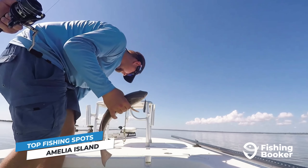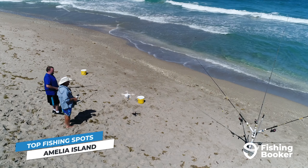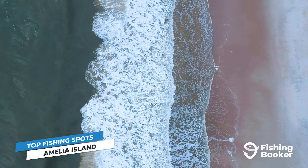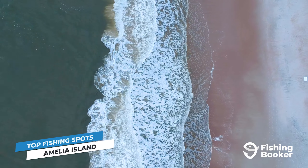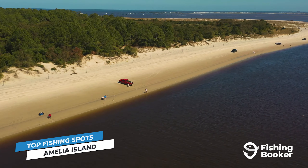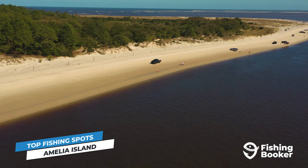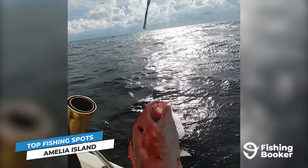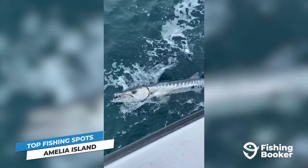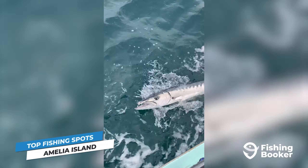Now that you know what to catch, let's take a look at where to cast a line from. Amelia Island has plenty of excellent spots for land-based fishing. Starting off on the northern end of the island, Fernandina Beach is full of prolific areas perfect for family outings, including Fort Clinch State Park and Egan's Creek Greenway. Moving to the southern tip, you can't miss fishing at Amelia Island State Park. Further off the coast, nearshore artificial reefs and wrecks are fantastic for bottom fishing, and traveling into deeper waters you'll hit the Gulf Stream, where you'll troll for some of the East Coast's largest pelagics.